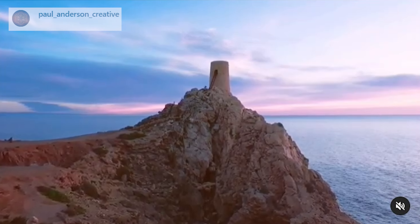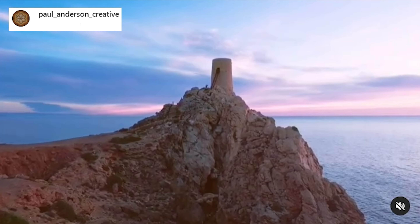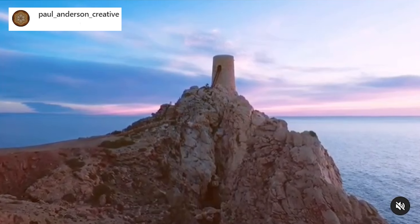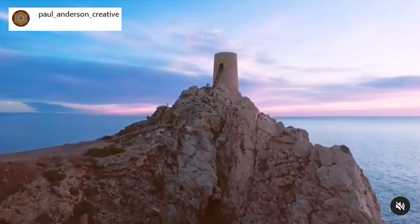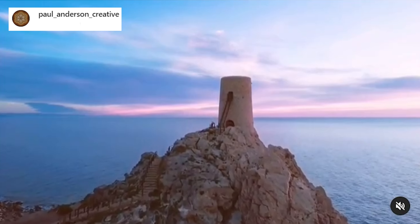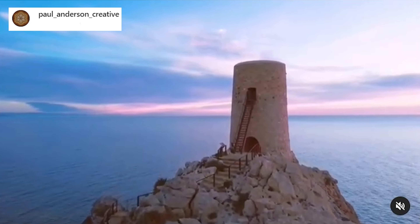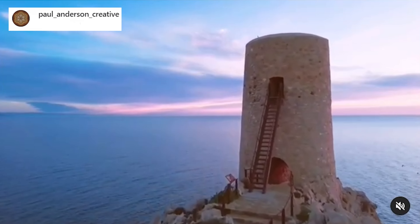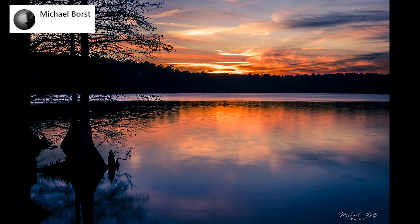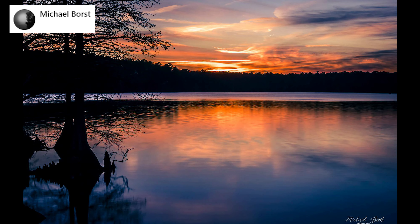Paul Anderson, who is from Mojacar, Spain, is taking us to this beautiful tower at dawn. Michael is showing off this beautiful sunset over Stumpy Lake in Virginia Beach, USA. It was captured with the Canon M50 and kit lens 15-45mm.